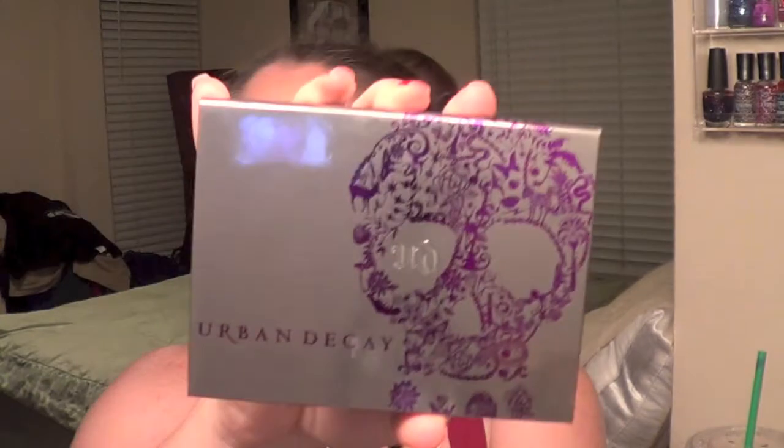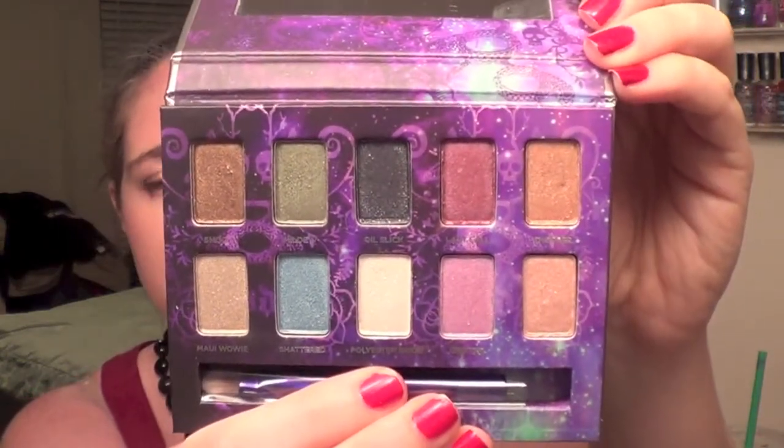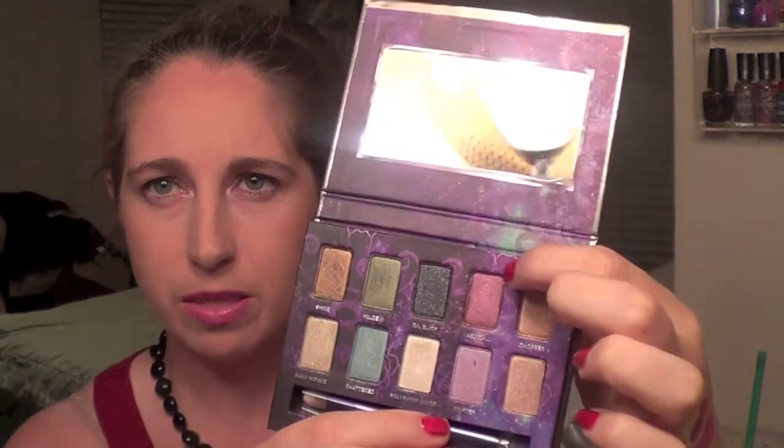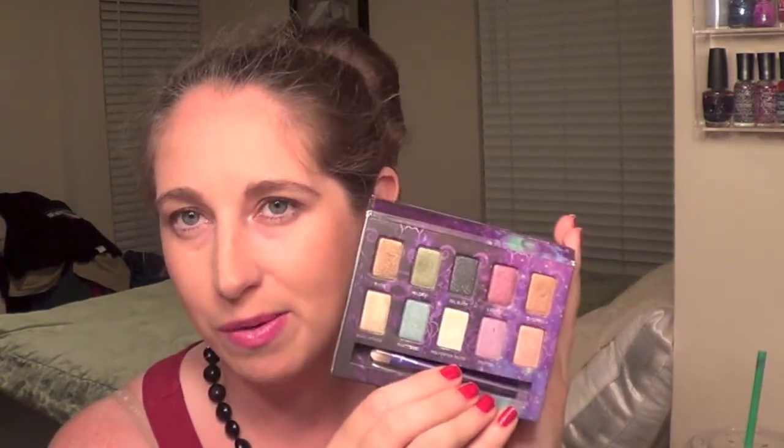The next palette I wanted to share is the Urban Decay Ammo Palette, which I recently got. Not only is the packaging gorgeous, I have really been reaching for this one. I did a whole review and mini tutorial on this palette, so I'll link that above if you want to know more. The colors that have really just been fun to play with are Chopper and Smog. Last Call is a pretty deep violet, and Maui Wowi is a really bright white champagne-y type color. It's actually really versatile but can also add a pop of color. I've been using this mainly the last part of the month a lot.